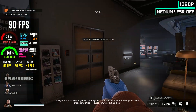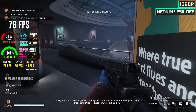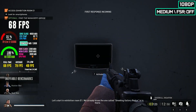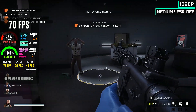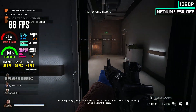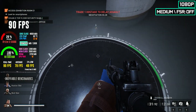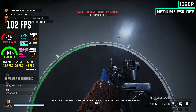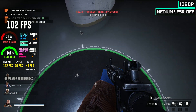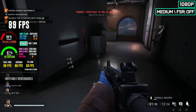All right, the priority is to get the paintings the client wanted. Check the computer in the manager's office for clues on where to find them. Let's start in exhibition room E1 — we already know Shooting Gallery Redux is in there. The gallery's upgraded to a QR reader system for the exhibition rooms; they unlock by scanning the right QR code. Look out for digital devices like smartphones or tablets that could have a QR code stored on them.